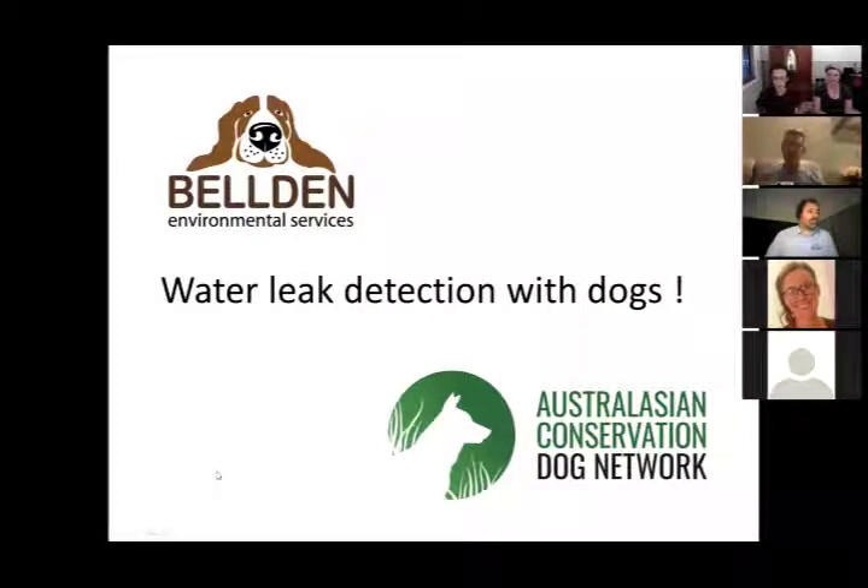Welcome everybody to the eighth Australasian Conservation Dog Network webinar series. Tonight we have Dennis Gannaway from Building Environmental Services, who is going to be talking about water conservation using detection dogs.